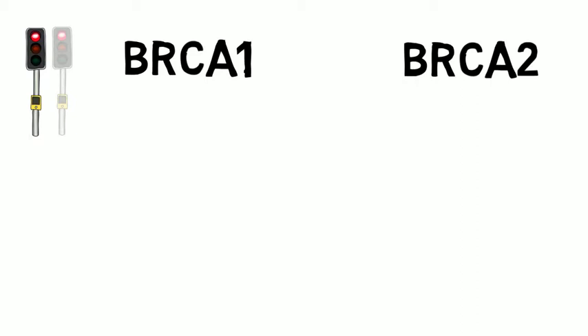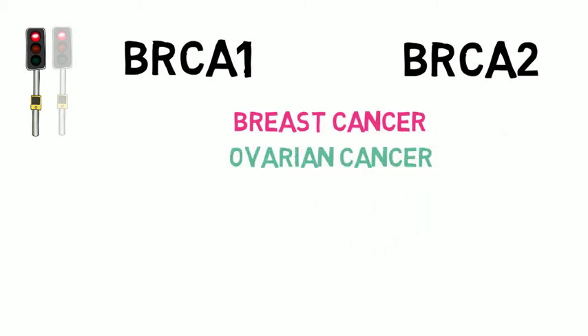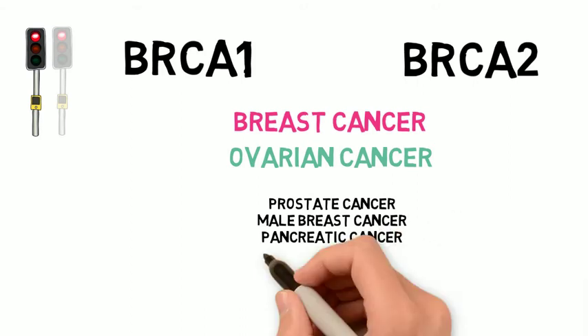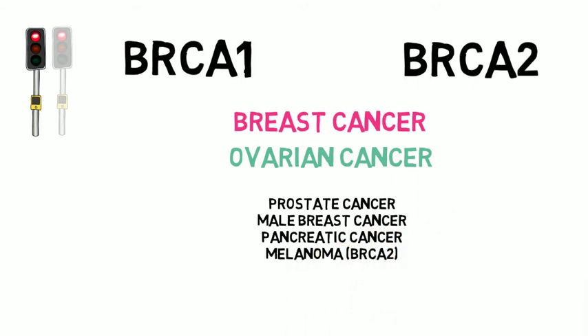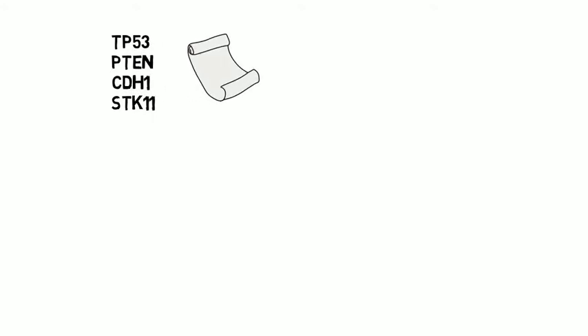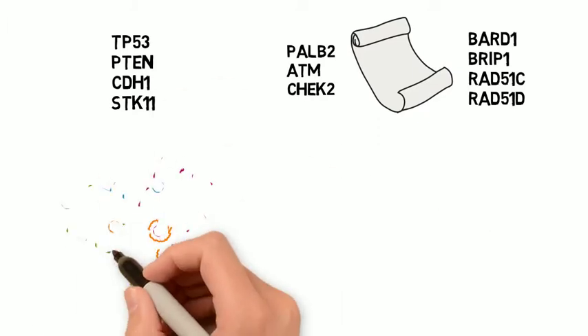BRCA1 and BRCA2 mutations increase the risk of developing certain kinds of cancer, mostly breast cancer and ovarian cancer in women. There are some other cancers associated with BRCA1 and BRCA2 mutations, although the risk of these cancers is not as high, and that includes prostate cancer and breast cancer in men, and pancreatic cancer and melanoma, mostly associated with mutations in BRCA2. While BRCA1 and BRCA2 are the most common genes found in families with hereditary breast and ovarian cancer, mutations in other genes can also cause an increased risk, and the list of associated genes keeps growing. Many of these genes work together like pieces in a puzzle, so having a mutation in any of those genes would give a similar effect of higher risk of breast and ovarian cancer.